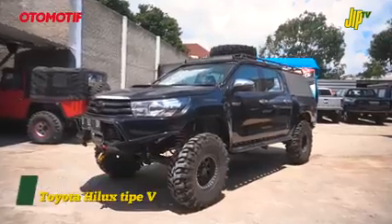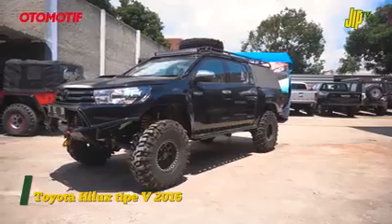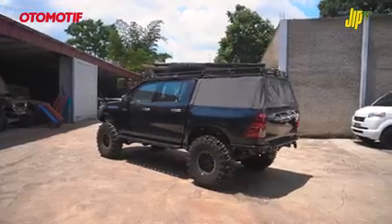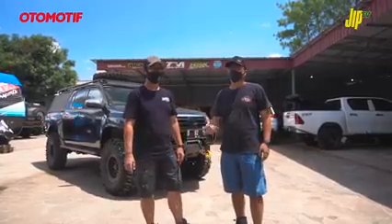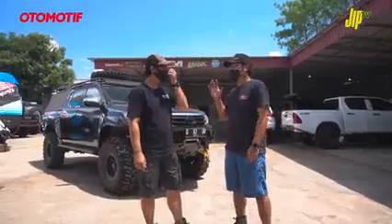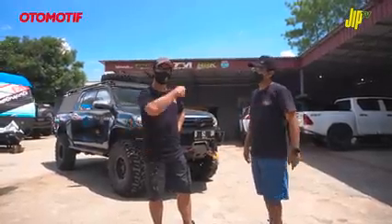Di belakang kita ada Hilux yang menurut gue sama Bimo keren nih. Kalau gue bilang simple tapi sangar - simple tuh nggak ngerusak estetika bentuk Hilux, masih ada bentuk Hilux-nya. Jadi grillnya masih nempel, aslinya pampernya ada, dan di dalamnya tetap ada 8274 tapi nggak kelihatan kan? Itu yang bikin unik - Winchnya ngumpet di balik grillnya. Kita lihat detailnya.